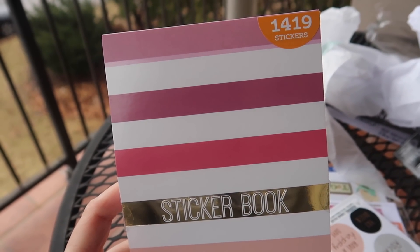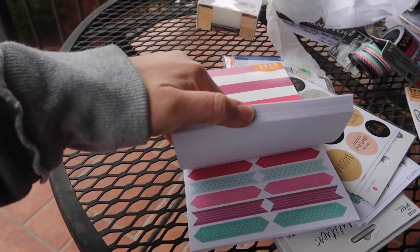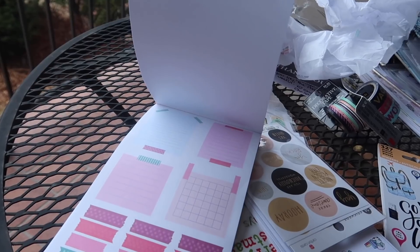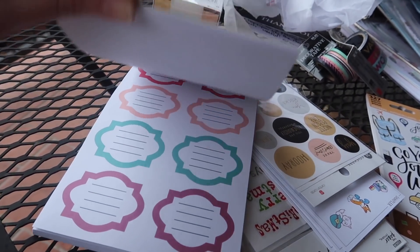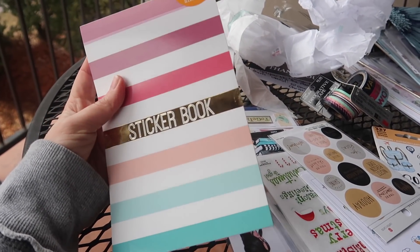Oh, it's another sticker book. This one says it has 1,419 stickers. Let's just open up the side and kind of see what sort of stickers they are. Oh, they look really functional and decorative. Look at those flowers! There are all sorts of fun things of different shapes and sizes in here. I am going to be planning my face off — I need to get a second planner I think for all of these stickers. Thank you, I'm pumped about this.